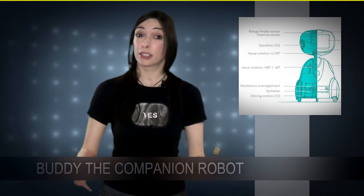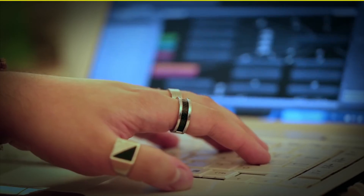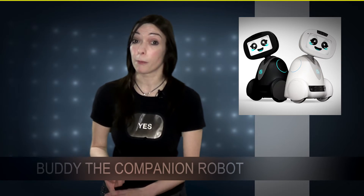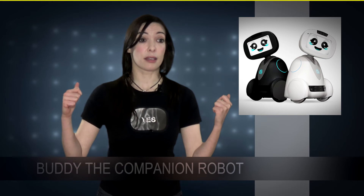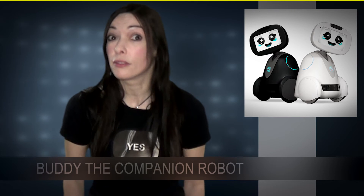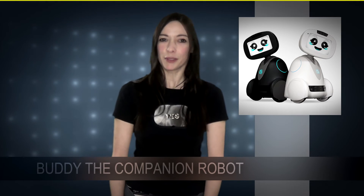And most of all, Buddy is completely customizable. Buddy is built with popular developer tools like Arduino, OpenCV, and Unity 3D, to allow as many developers as possible to collaborate. That means you can change the program of Buddy and customize his abilities. You can add Buddy for pre-order for less than $600, and it will be available end of this year — shipping in late 2016.